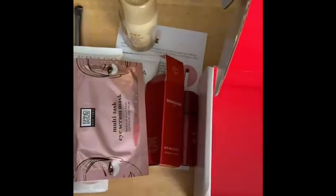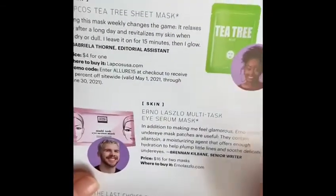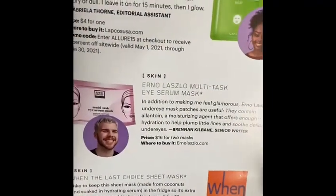The other two options, if you did not get the eye mask, would have been the tea tree mask or the wind mask.